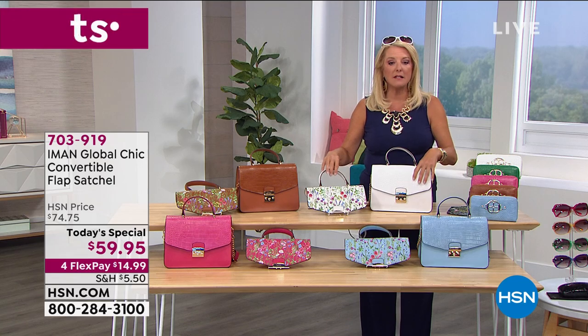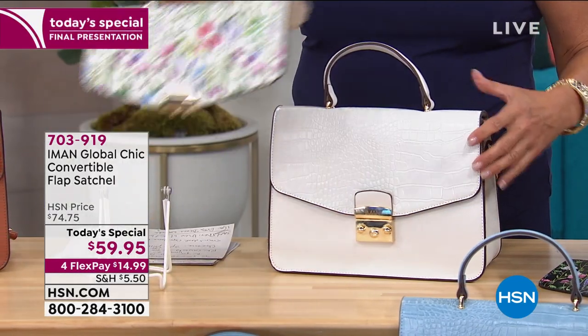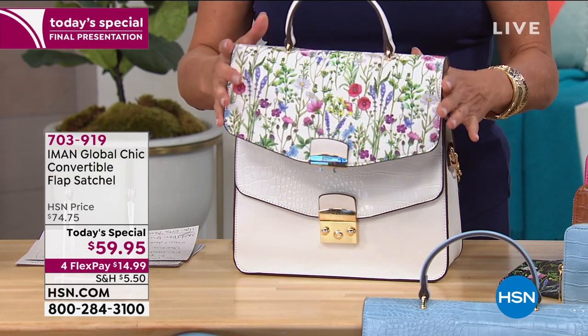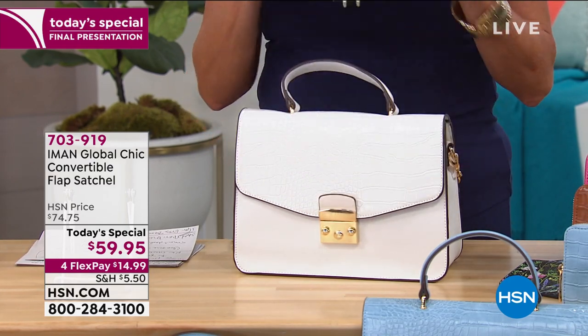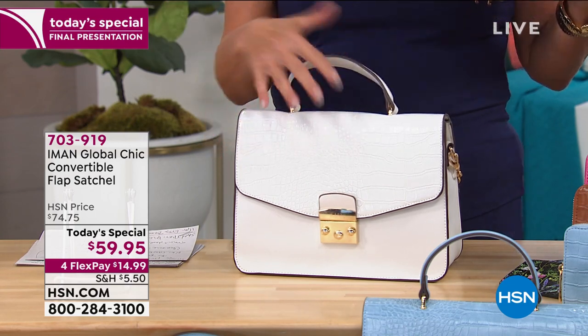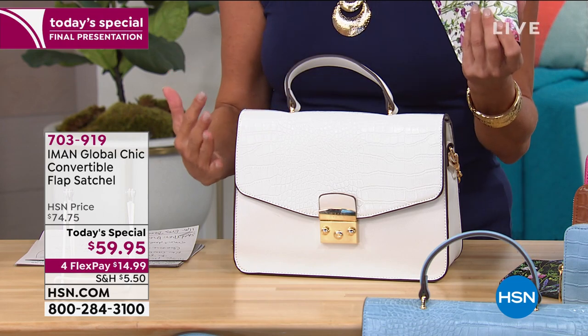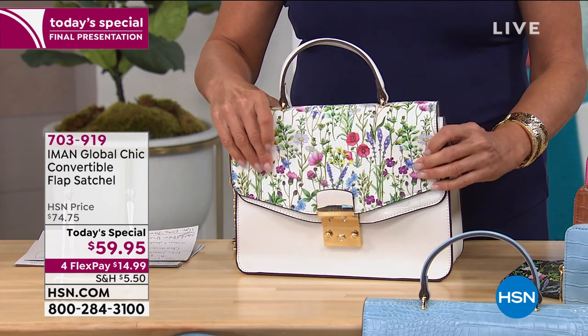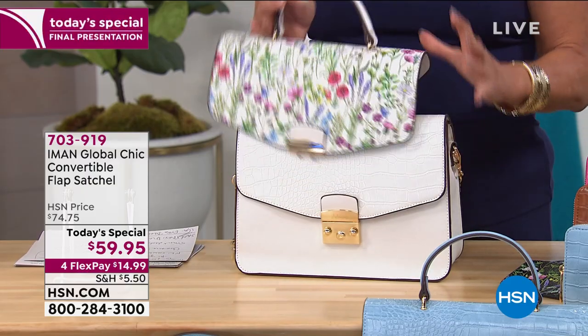Watch this. It looks like this — you ready? One, two, three. It converts to a sophisticated floral. Each one of these starts as a solid with this great croco-embossed design — so sophisticated, so darn expensive looking. And then you just easily, with a zipper, convert it to that look. I'll show you how that works again in just a second.